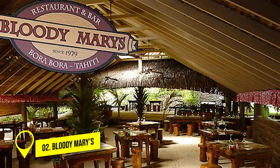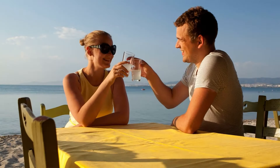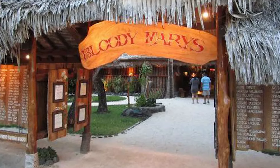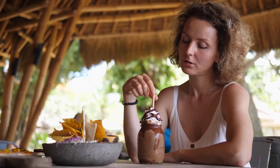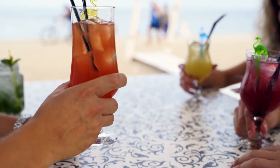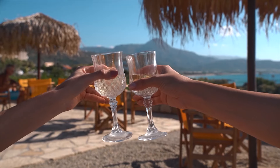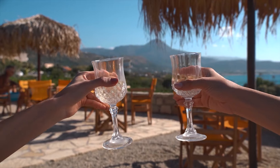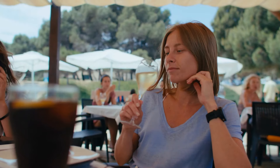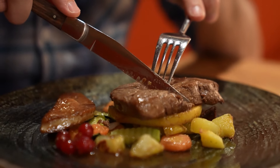Number 2: Eat at Bloody Mary's. When you're in Bora Bora, you must try eating at Bloody Mary's. The restaurant is made of bamboo and has a sandy floor, giving it a cool tiki bar look you might see in a movie. It's a popular spot, especially for celebrities like Pierce Brosnan, Jimmy Buffett, and Paris Hilton. Despite its fame, Bloody Mary's keeps a relaxed and fun atmosphere with wooden tables and simple stools. What's really special is the fresh fish they serve, caught by local fishermen just a few hours before. Make sure to order the delicious fresh fish for a fantastic Bora Bora experience.